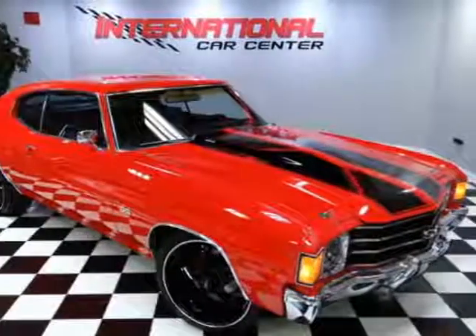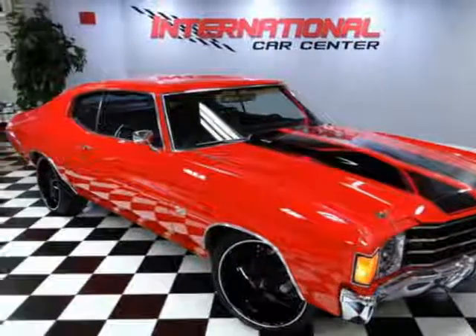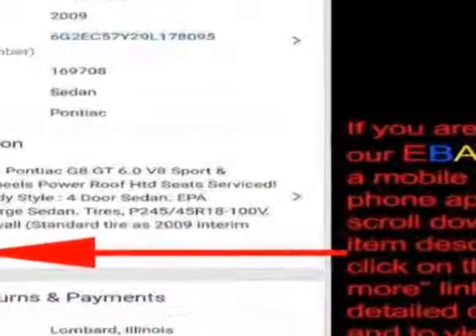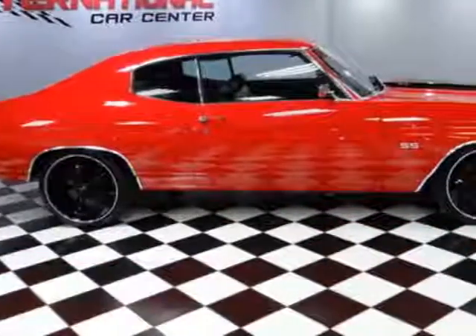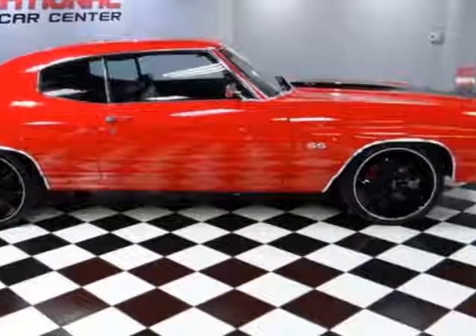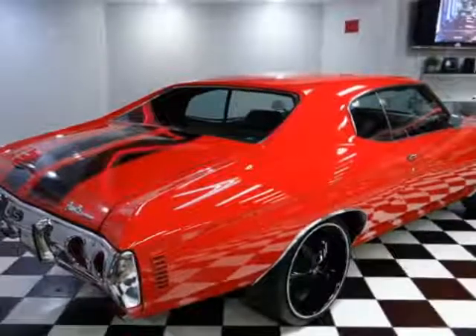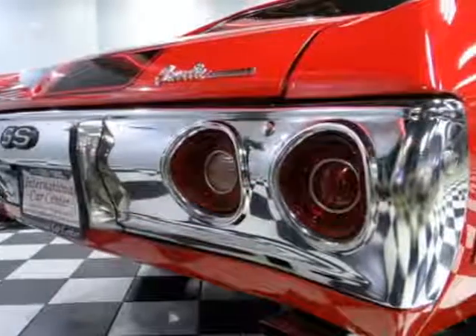Take a look at this 1972 Chevrolet Chevelle. The Chevelle has just under 55,000 miles and boasts an engine with a four-speed automatic transmission. Additional options for this vehicle include power steering, AM-FM stereo, and tinted windows.